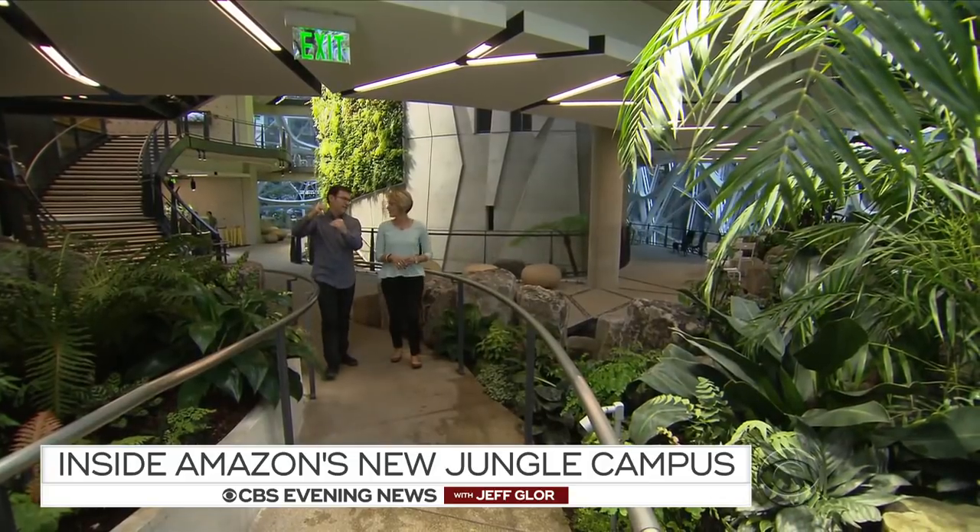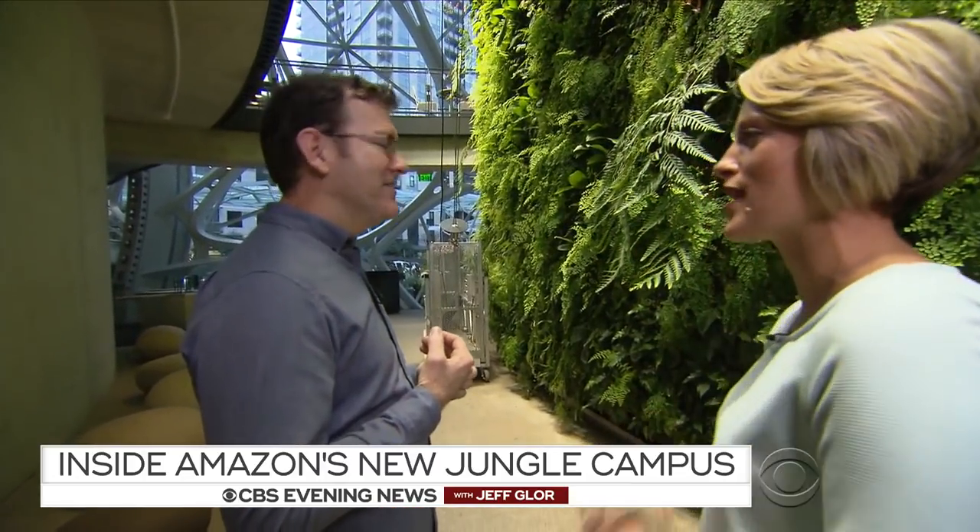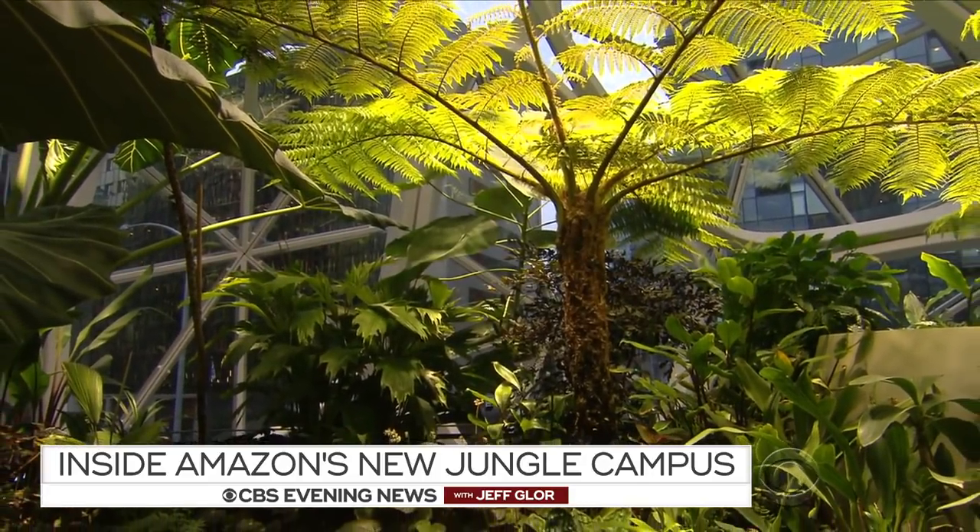The company asked horticulturist Ron Gagliardo to make it happen. When Amazon said, we want you to have free rein and pick whatever you want — oh, hell yeah. One of the things I've kind of learned here has been, you can't be afraid to think big.